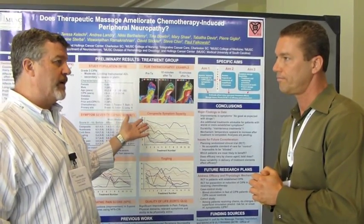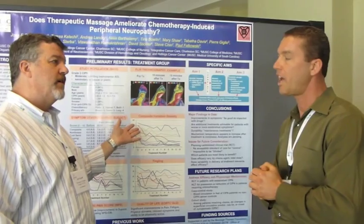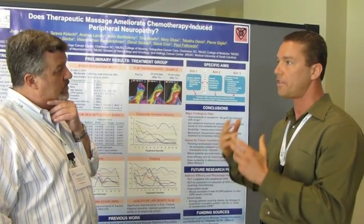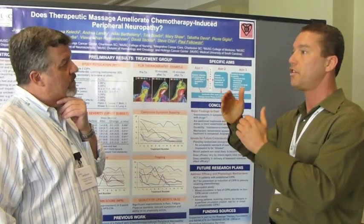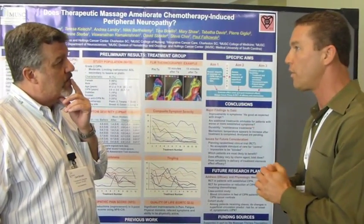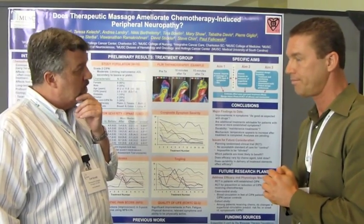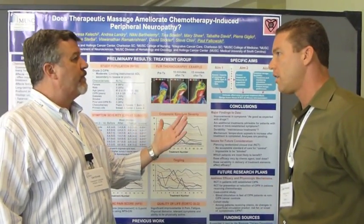We're currently treating 15 total patients — we're on 13 now, with two or three left to finish. That should be done by the end of July.